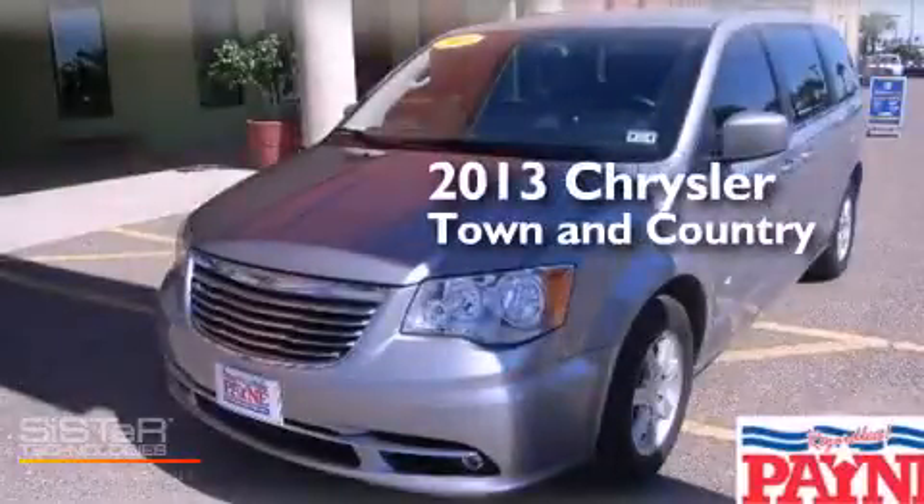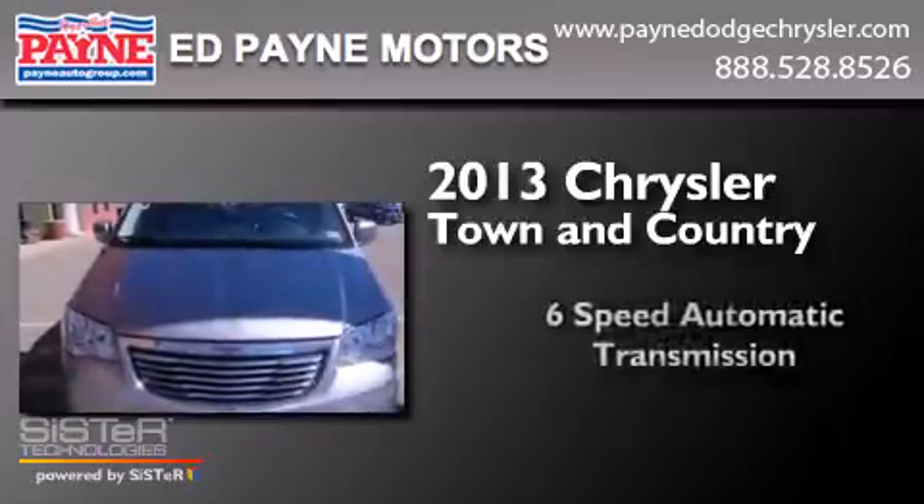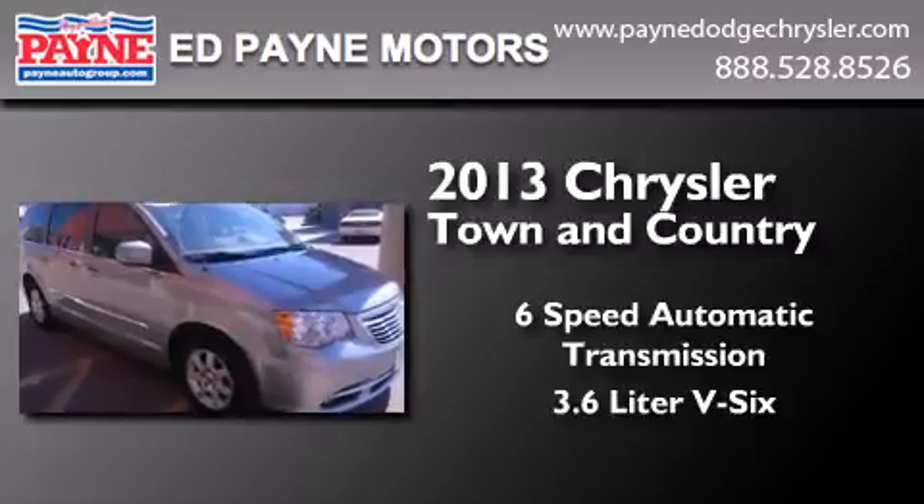This is a 2013 Chrysler Town & Country. This minivan has a 6-speed automatic transmission and a 3.6-liter V6.